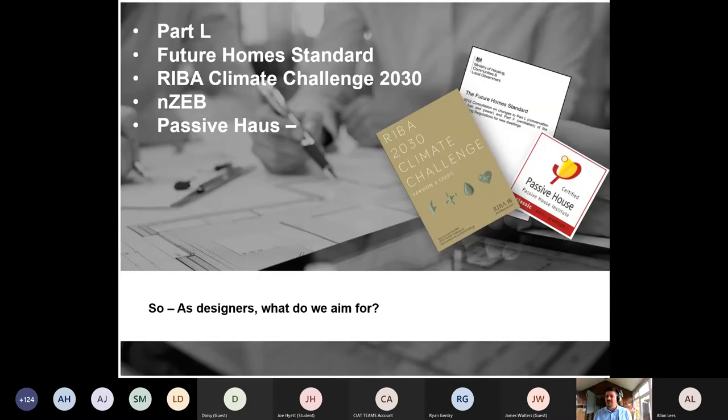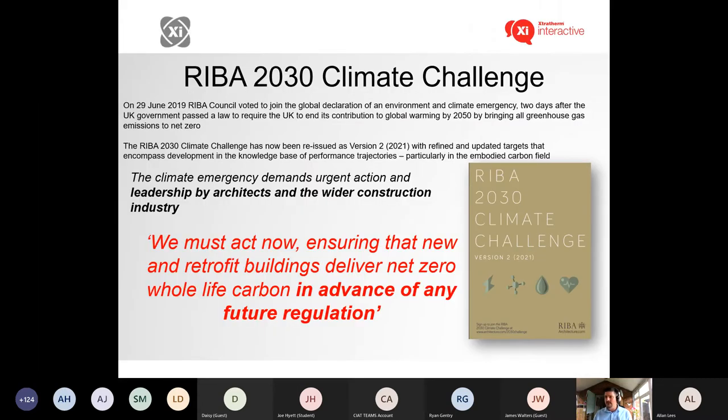As designers, this is the most difficult challenge — while everyone is in agreement about what should be done, contractors and clients always come back to value-engineer: 'Let's take some insulation out, we only have to achieve these regulations.' Nobody is thinking about the future. So you've got Part L, Future Homes Standards, the RIBA Climate Challenge, and passive house — all pulling in the same direction but facing commercial pushback.